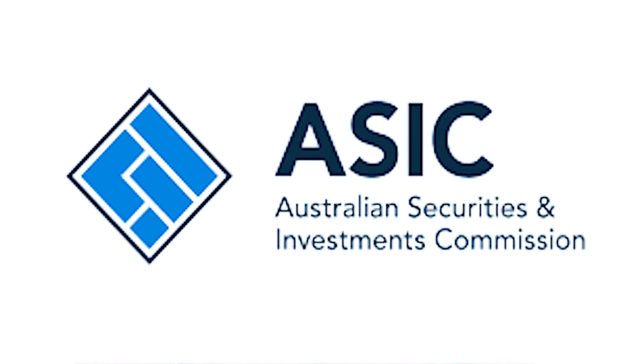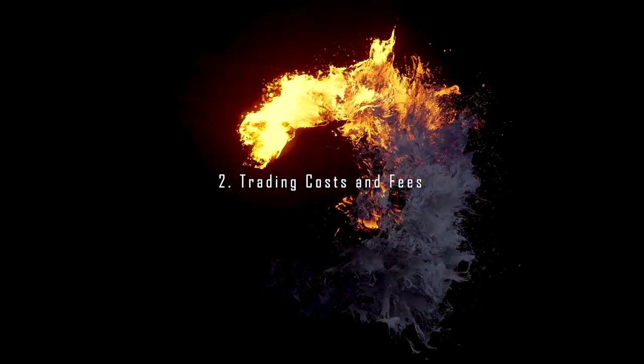Other reputable regulators include the Australian Securities and Investment Commission, the ASIC. For example, brokers like IG Group and Oanda are well regulated and have a strong reputation in the industry. Always check the broker's regulatory status on their website or through the regulator's database.